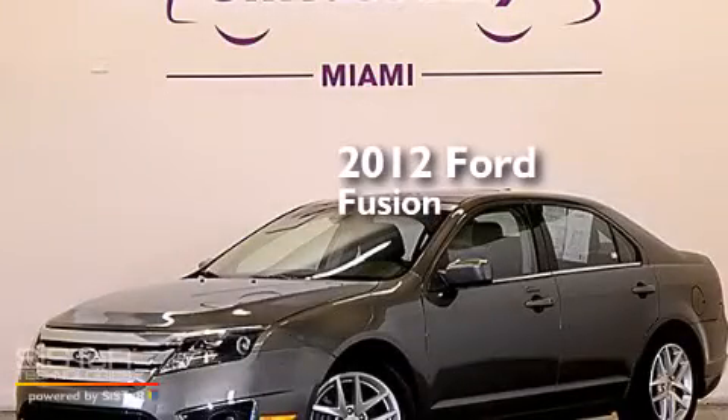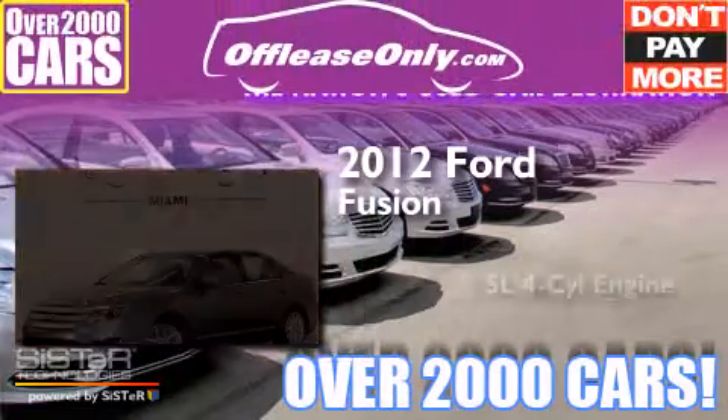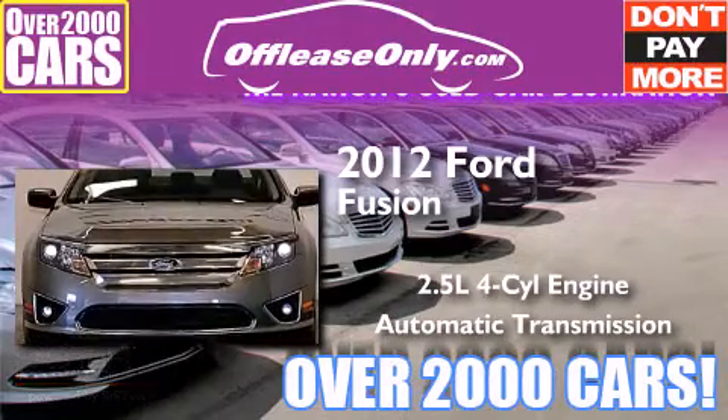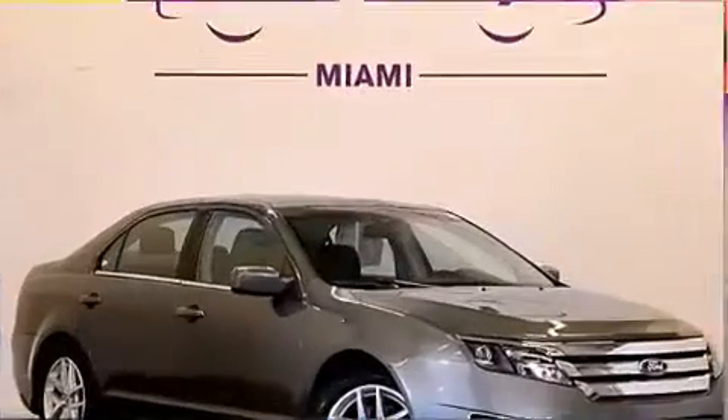This is a 2012 Ford Fusion. It has a 2.5 liter 4-cylinder engine and automatic transmission. Having just come off lease, this Ford is in like new condition.